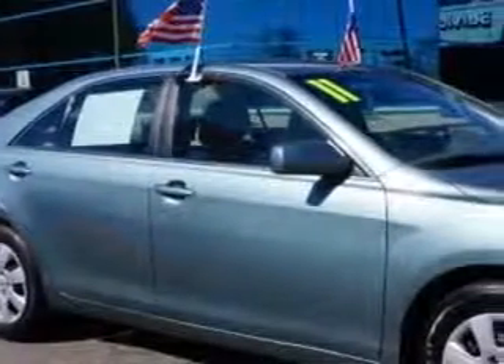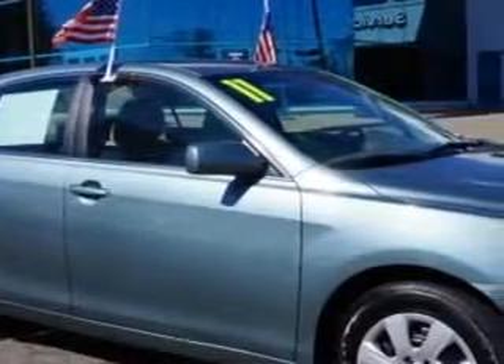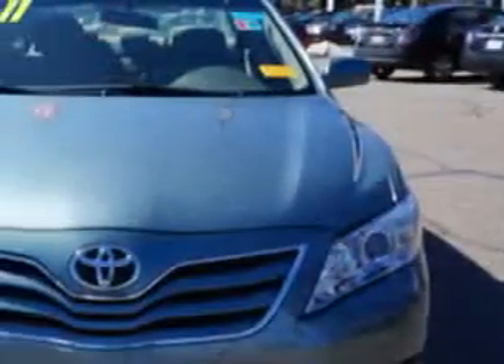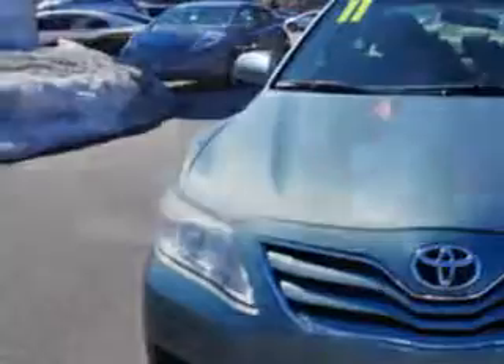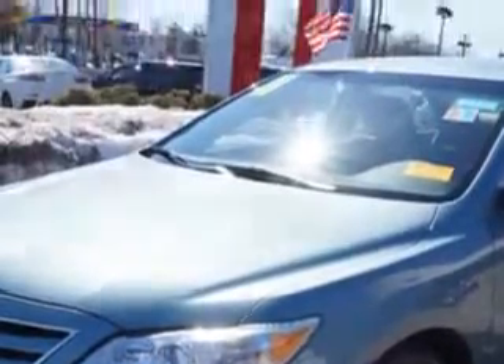Imagine driving this aloe green metallic 2011 Toyota Camry LE6A, equipped with a four-cylinder engine and an automatic transmission with 68,441 miles. Enjoy an exceptional 32 miles to the gallon on this great car with features like rear defogger,